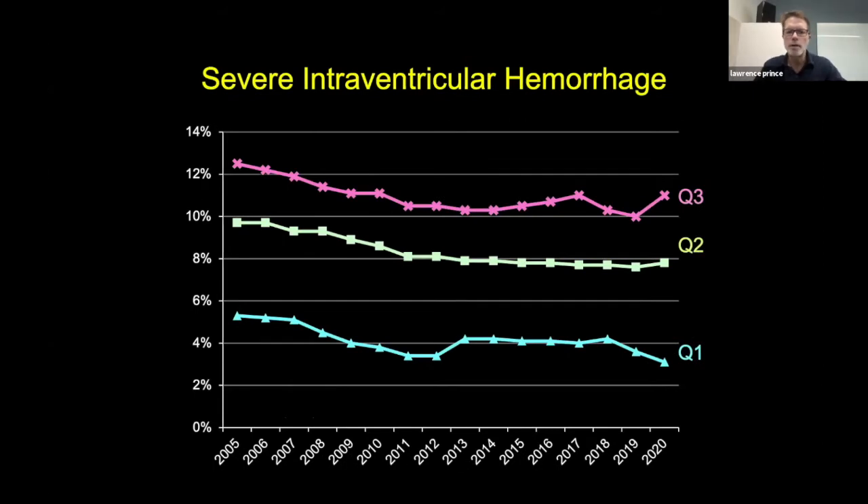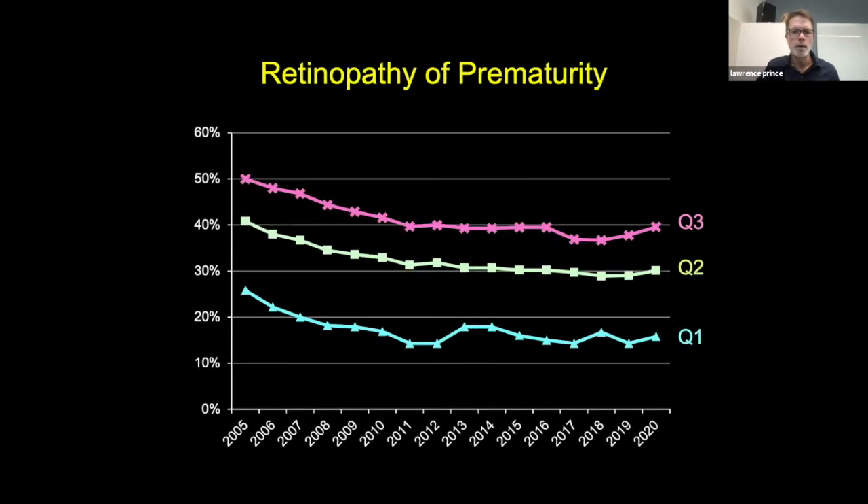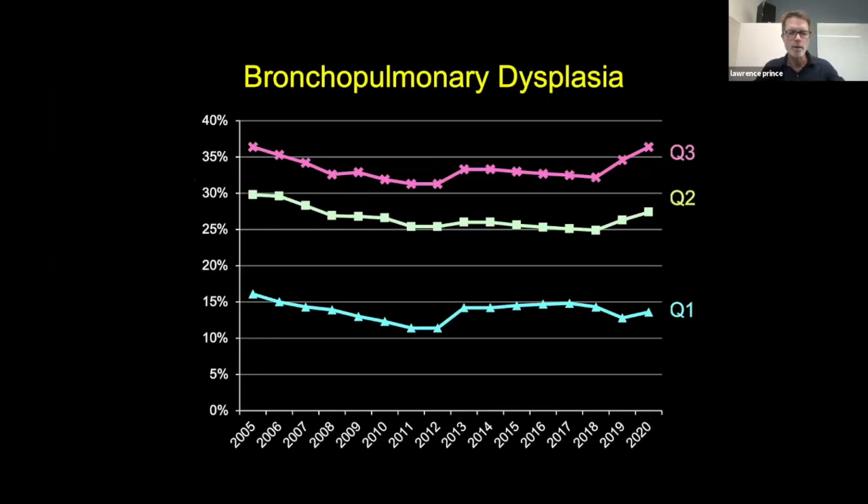This is severe intraventricular hemorrhage, and we know it is one of the major risk factors for poor neurodevelopmental outcome. Again, looking at the middle quartile — the 50th percentile — we were doing a little better between 2005 and 2010, going from 10% down to 8%. Since then it's somewhat stabilized, maybe a little better. Retinopathy of prematurity is obviously the major cause of blindness in babies in the NICU for prematurity — again, doing maybe a little better, but somewhat stabilized over this period of time.